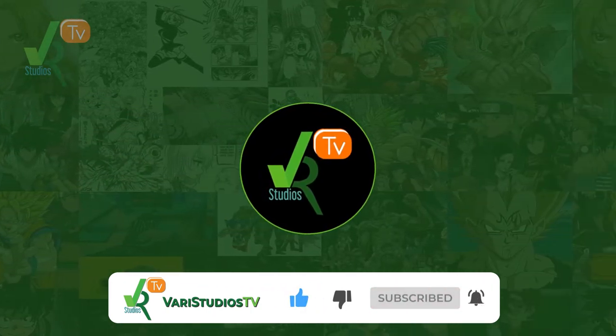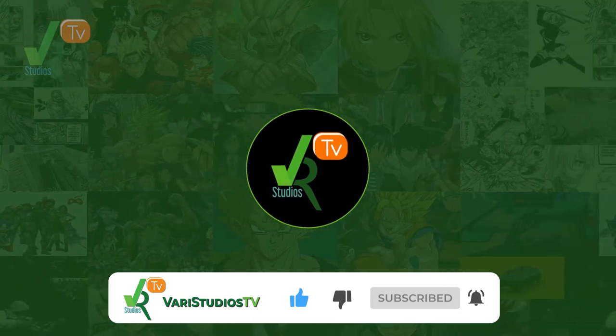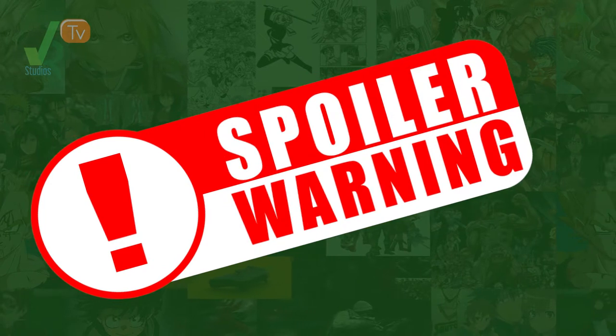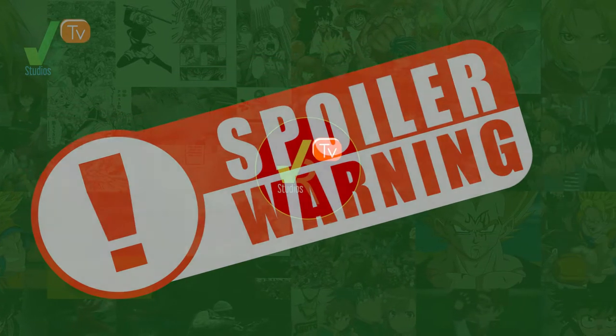In this list, we'll be looking at curse and non-curse techniques, and it can include multiple entries from one character. If you haven't seen Jujutsu Kaisen as yet, I'm issuing a spoiler alert. So without further ado, let's begin.